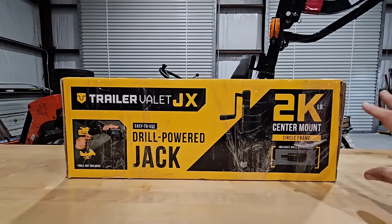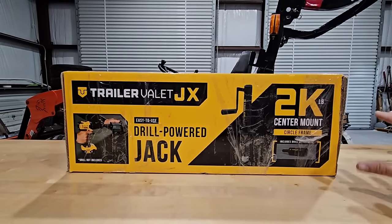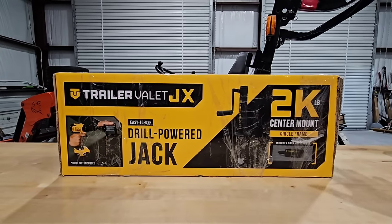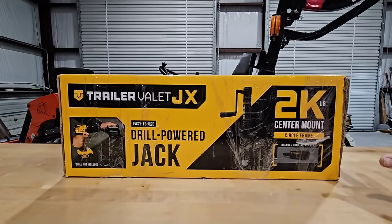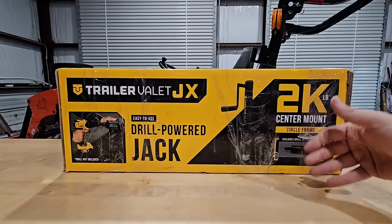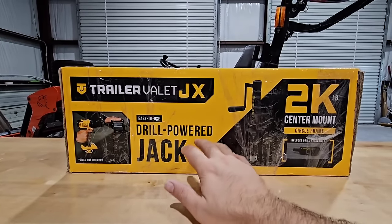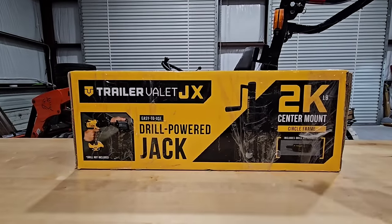Relatively new to the market from them are these really cool drill-powered jacks. They're not just drill-powered jacks — if you have pretty much any type of RV that doesn't come with a power front tongue jack, or a cargo trailer, utility trailer, or low boy, most of those aren't going to come with power front tongue jacks. If you get a lighter-duty trailer, you're going to have your typical front manual jack. This is an example of their 2,000-pound jack that can also be drill-powered, which gives you the capability of raising and lowering your trailer very quickly to couple and uncouple it. Let's get this thing unboxed.